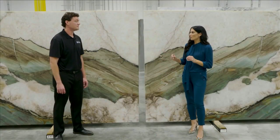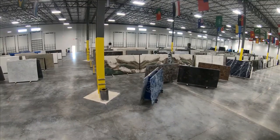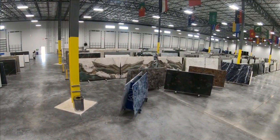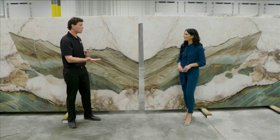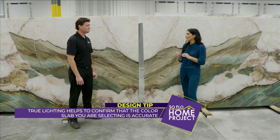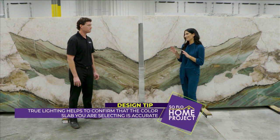Lighting is one of the most important things when it comes to getting the colors right. We take extra care to have color-correct lighting. When selecting natural stone, you really want to have maybe your cabinet color with you, maybe a paint swatch, even a floor swatch, to compare in the same lighting as the stone being selected. With true lighting, when you're seeing the slabs, that is the actual true color of the stone you're viewing.